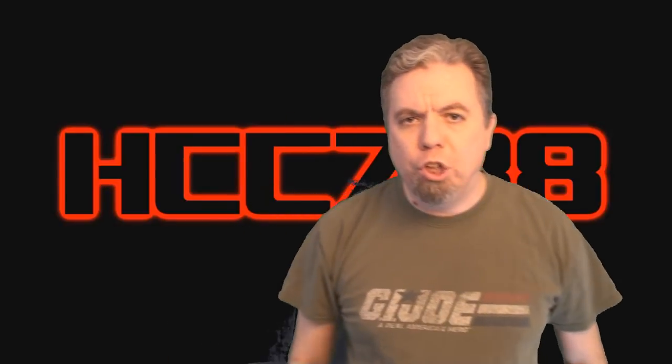Ladies and gentlemen, welcome to the first G.I. Joe review of 2018. We will start this year as we start every year by reviewing something big. And this vehicle is not just big, it is a weapon of mass destruction. Please join me as I review the Rolling Thunder!